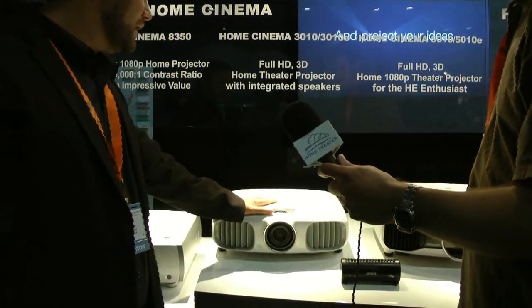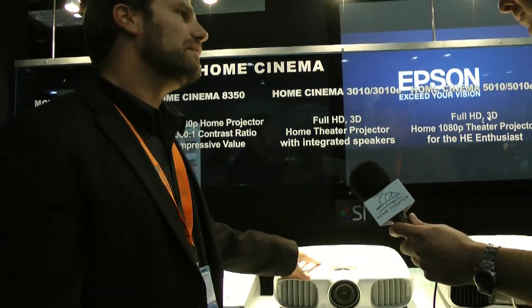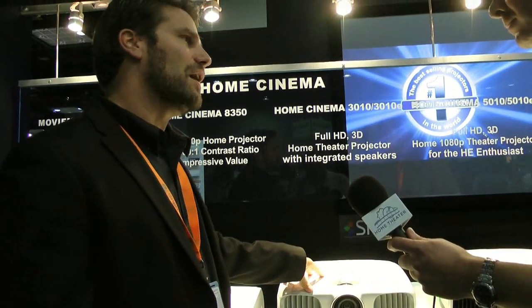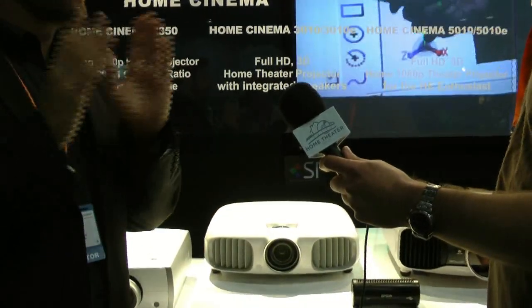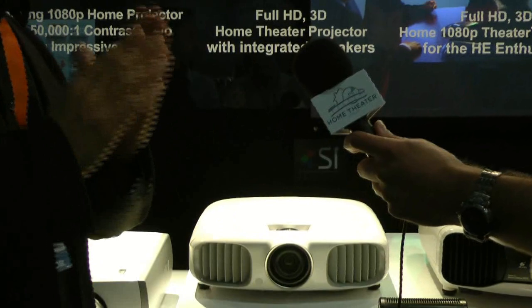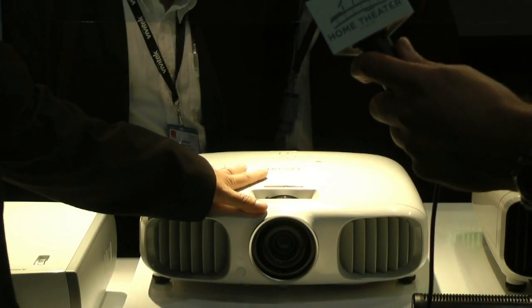We're starting with the foundation of a very bright projector. Our entry-level 1080p 3D projector is the Home Cinema 3010, and it's going to be 2,200 lumens. It's going to have something we call Bright 3D Drive — Epson's Bright 3D Drive — which is a 480-hertz drive technology. It eliminates crosstalk, which is something we've done a fantastic job on. We've also eliminated a lot of the darkness issues inherent in that process. So you're starting with 2,200 lumens and you've got Bright 3D Drive.